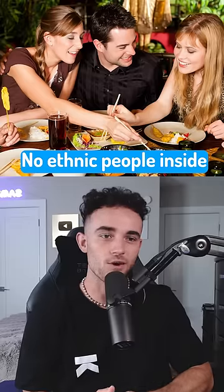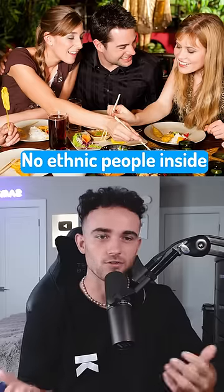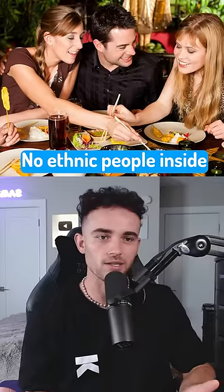Ethnic restaurants with no ethnic people in them. If you're at a Chinese restaurant and there's no Chinese people in there, just leave immediately. It's pretty simple.